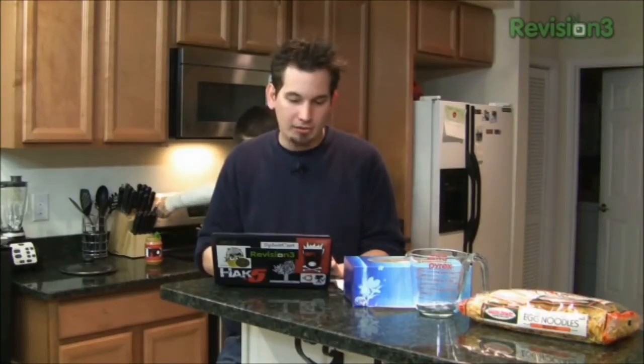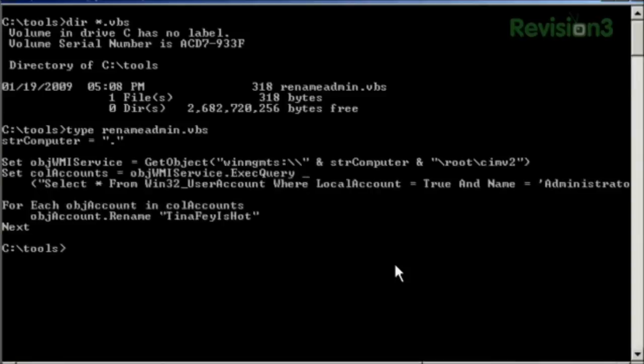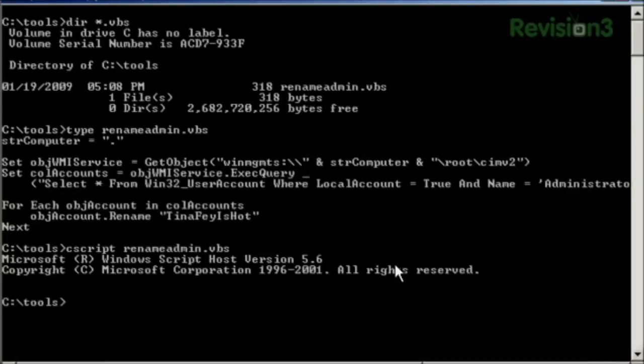On our Windows server, the first thing we're going to want to do is rename the administrator account. The administrator account by default has access to terminal services, to remote desktop, and we want to change that to something else. I have a simple VBScript that we can call from the command prompt with cscript. What it's going to do is rename the local administrator account from administrator to 'Tina Fey is hot', because most hackers don't try to use that as the username. I have links in the show notes to do the same thing with a domain administrator account.